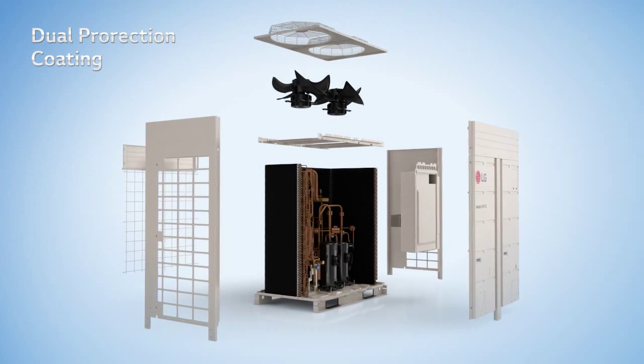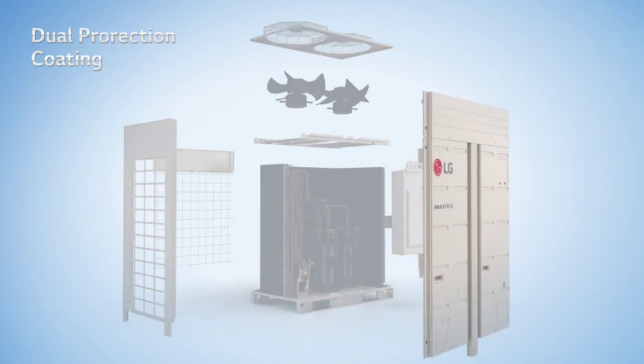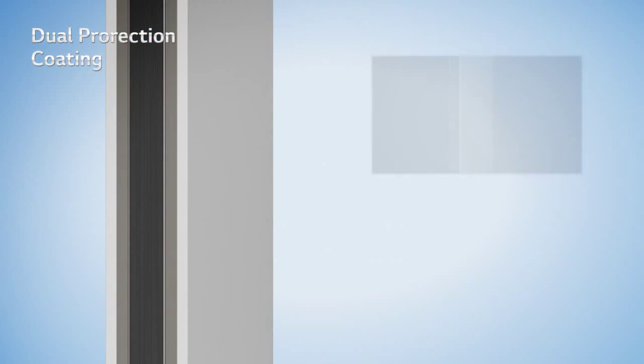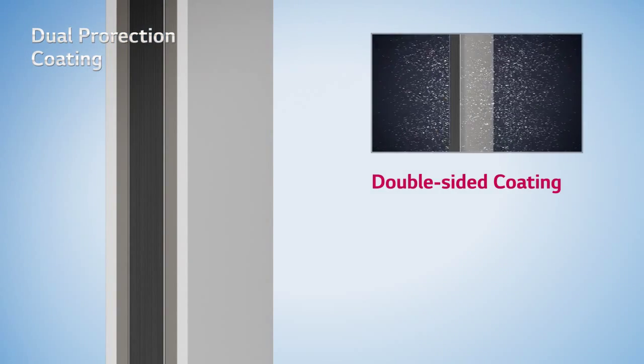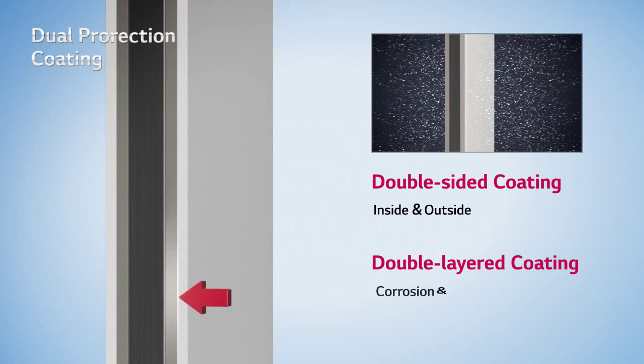Besides the heat exchanger, core components of LG corrosion resistance are also protected by dual protection coating. Dual protection coating means both the inside and outside of each component are shielded with double-layered coating.